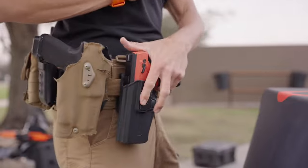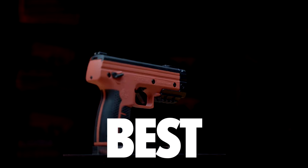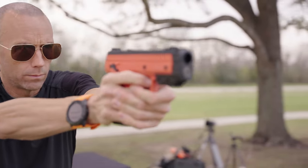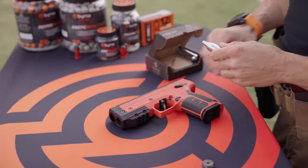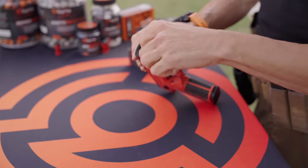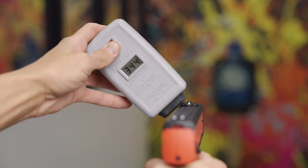And for those of you looking for more power, you asked and we delivered. The best option in our handheld launcher array is the all-new Byrna LE, a launcher built for professionals that's now available to the public. The LE uses the popular 12-gram CO2 cartridge to launch a .68 caliber round at speeds of over 340 feet per second, making it the most powerful launcher in the Byrna arsenal.